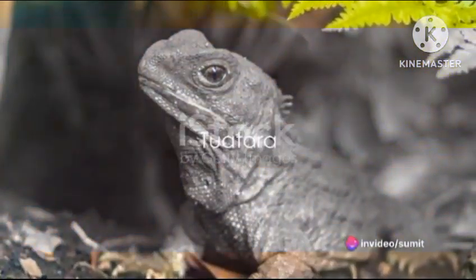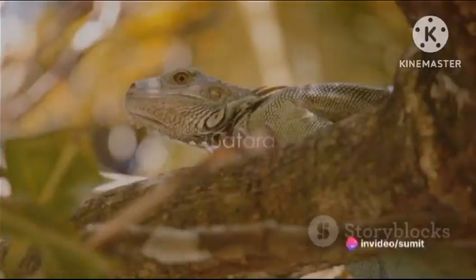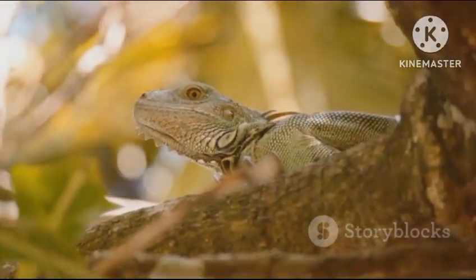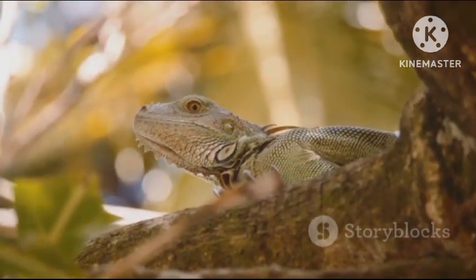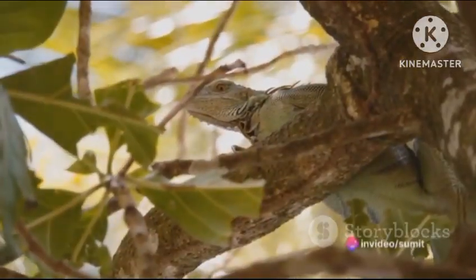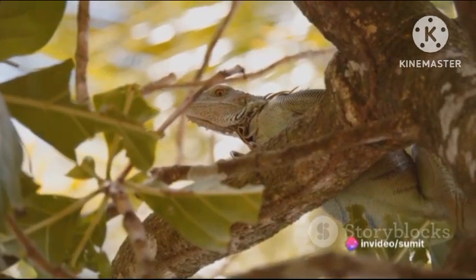Taking the eleventh position, we have the Tuatara. This reptile from New Zealand might look like a lizard, but it's actually the last survivor of an order of reptiles that lived alongside the dinosaurs. With a third eye on its forehead, the Tuatara is truly a living fossil.